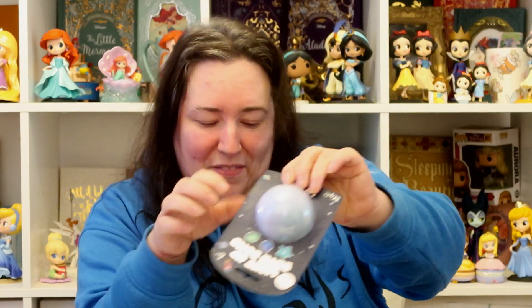Let's start with Alice's stocking first. The first thing I've got for Alice is this bath bomb — she loves bath bombs. You get a little light-up surprise toy inside. I got this from Home Bargains and it was £1.99.